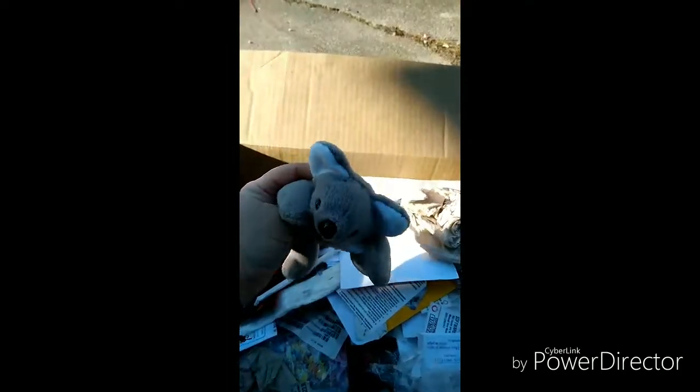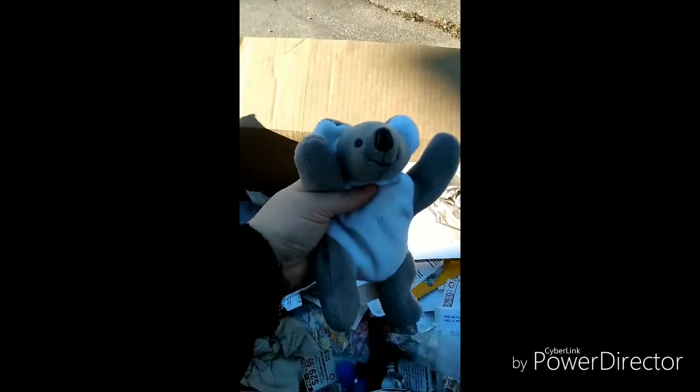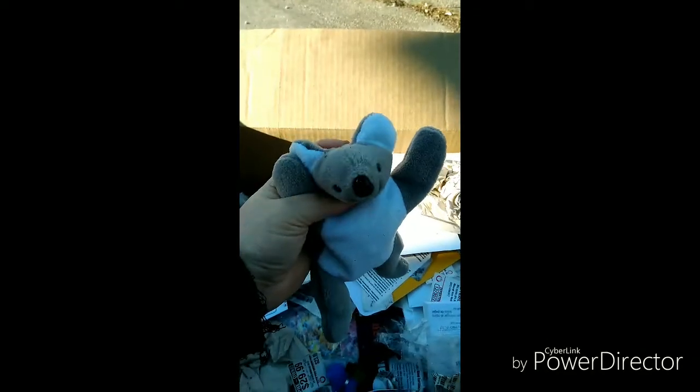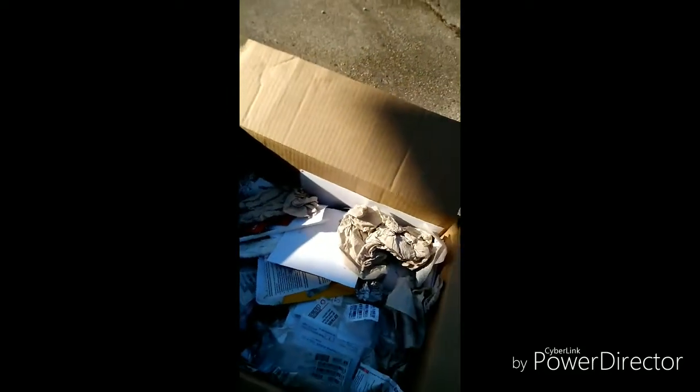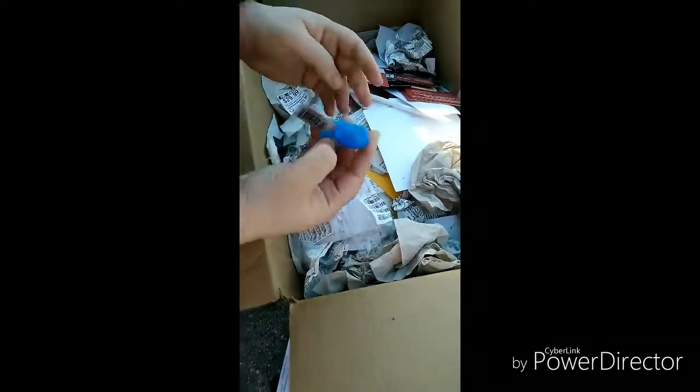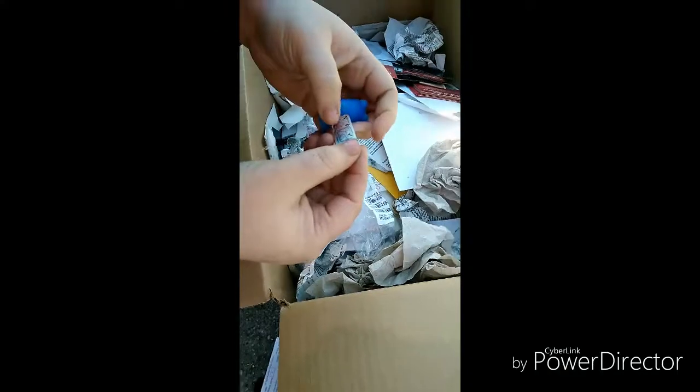We've got a beanie baby — check this out you guys! It's a cute little koala beanie baby and it's so freaking soft. I don't even know why they would throw that away — that's pretty cool. And that's my wife, you guys! Hi guys — you'll be seeing her on my channel. Look at that little cutie!